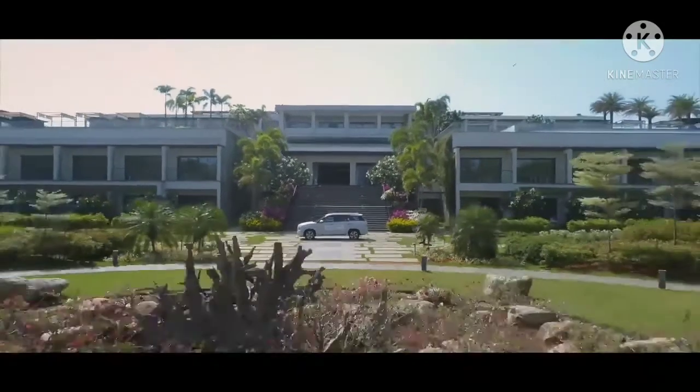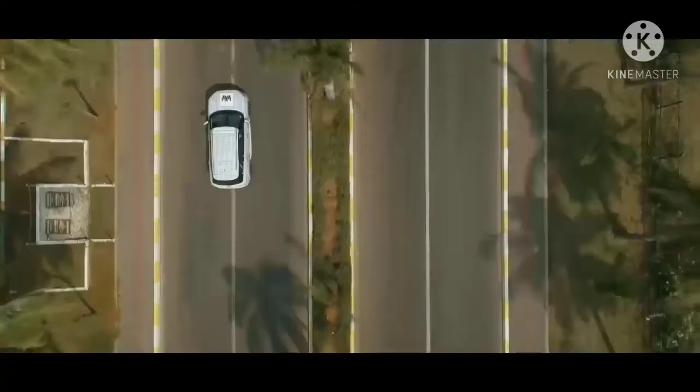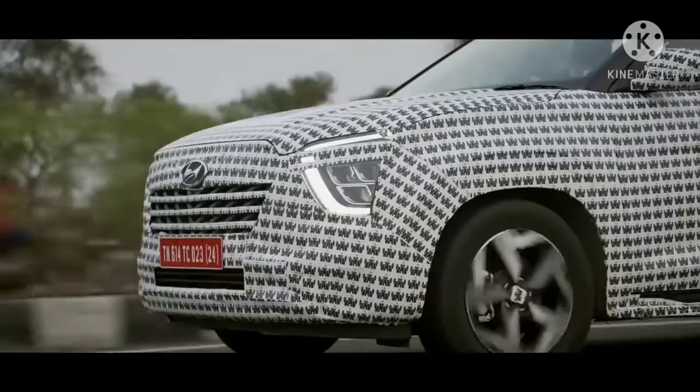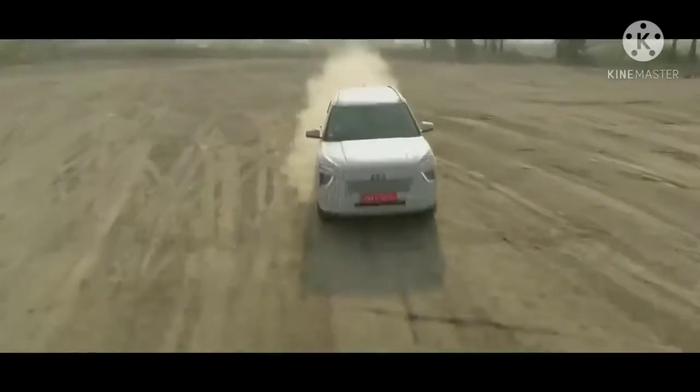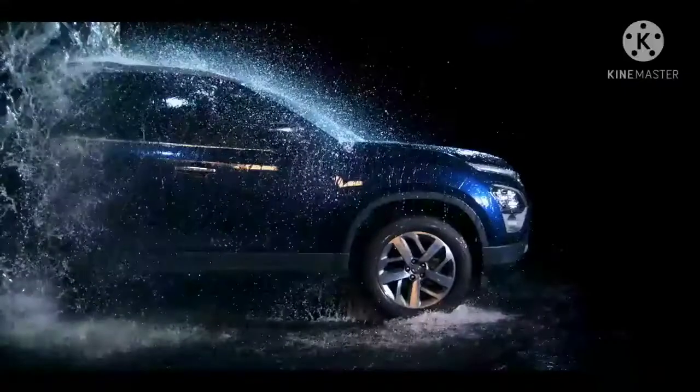A host of 3-row mid-size SUVs have been launched in India in recent times, which means that Alcazar will have to face some tough competition from its rivals. That said, here is a detailed specification comparison between the Hyundai Alcazar and the Tata Safari.